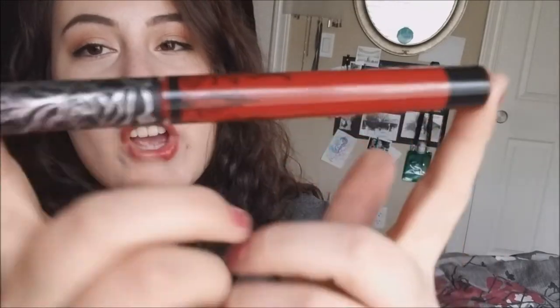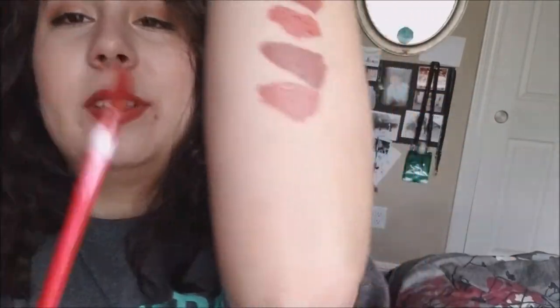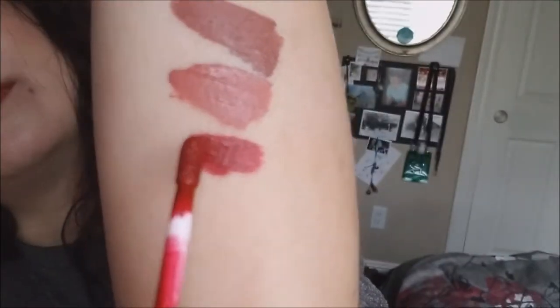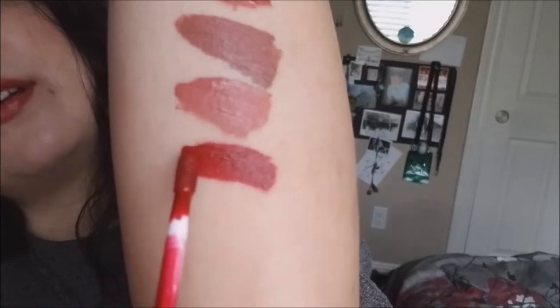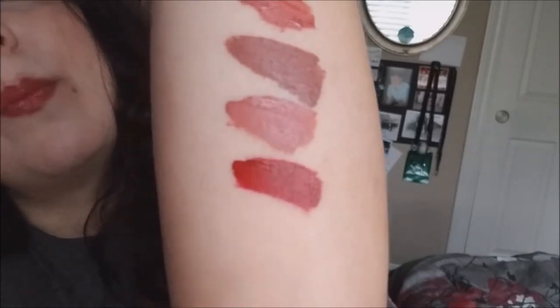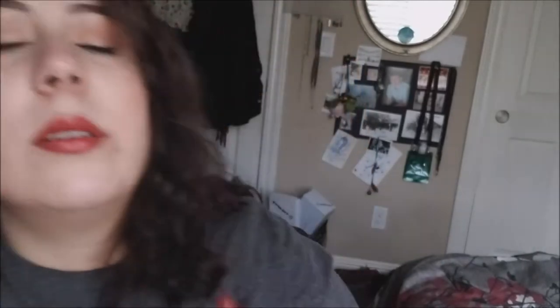I have another Kat Von D Everlasting Lipstick - this one is Nosferatu, the Vampire. It's this gorgeous red color. Not that I wear reds that often but it is so pretty - it's not going anywhere. I'm keeping it.